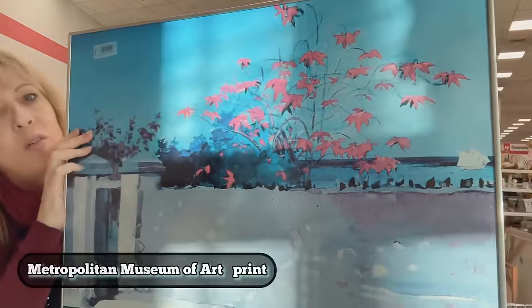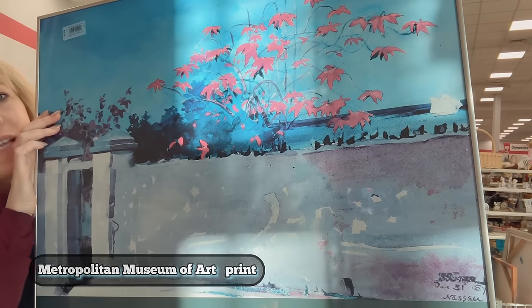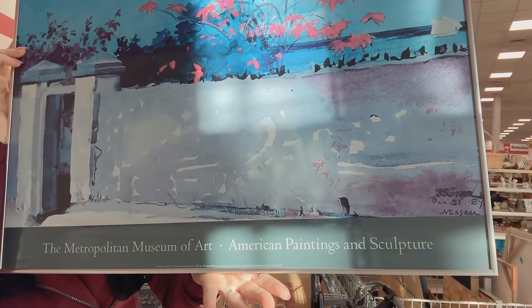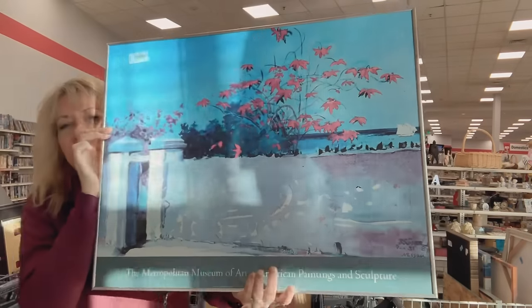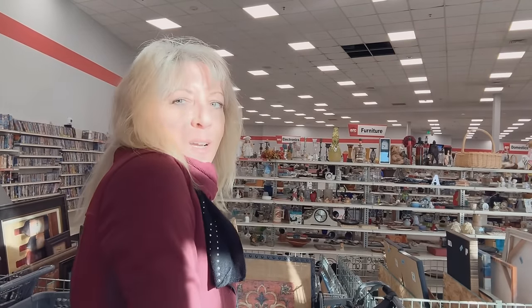This is from the Museum of Modern Art — it's a David Nassau piece, am I saying that right? It's kind of cool, it's got a 90s treatment on it.